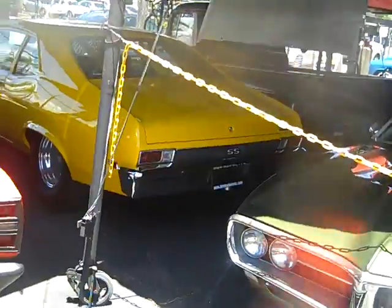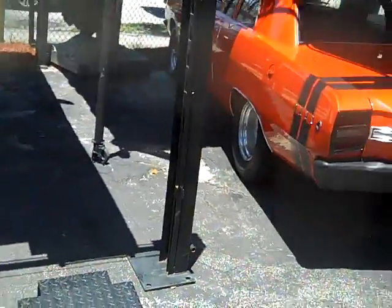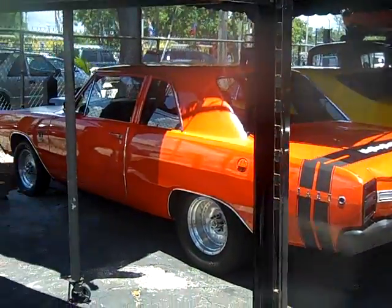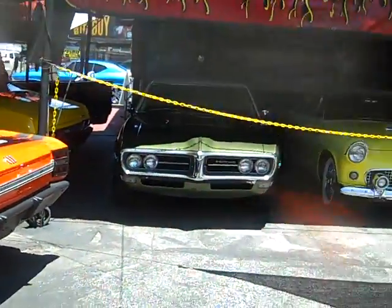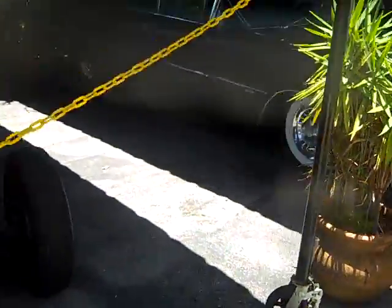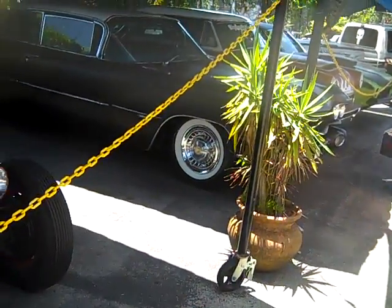68 Nova SS, fully restored, big block — bigboyhotrods.com. 68 Dart GTS 440 big block for sale or trade, call me at 954-937-8271. 59 Caddy for sale or trade, matte black with a white top, white walls, has an original 390 engine in it.